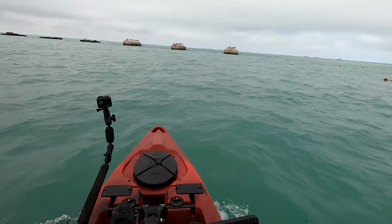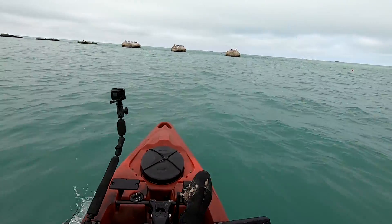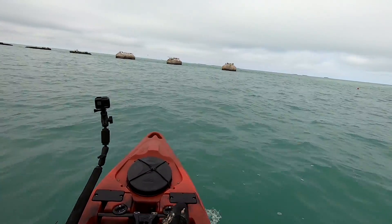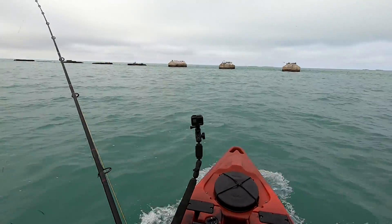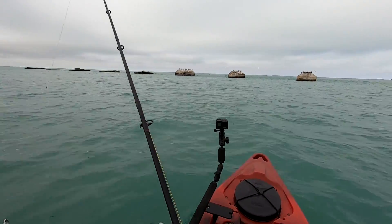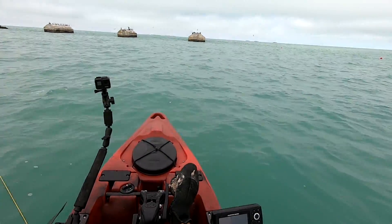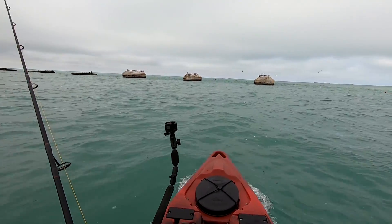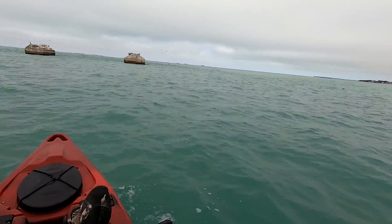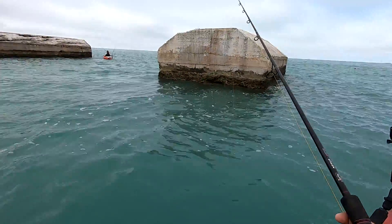I don't know if they get inshore gag grouper here, with the water being 70 — that is gag grouper territory. Islamorada and all these Keys are very random places, but things happen kind of randomly. You can catch lots of fish here, but it can be a little tough to figure out.